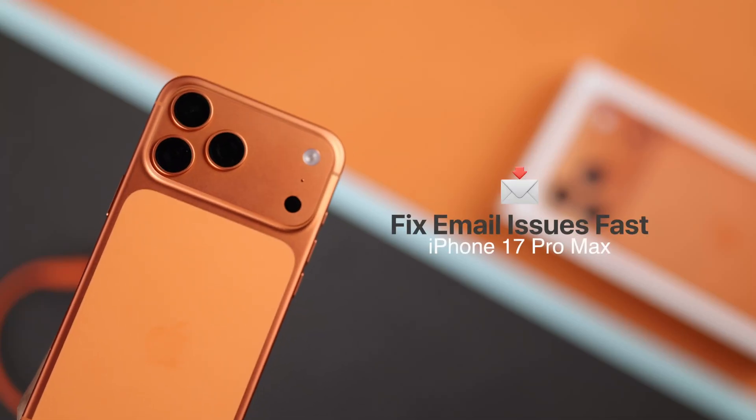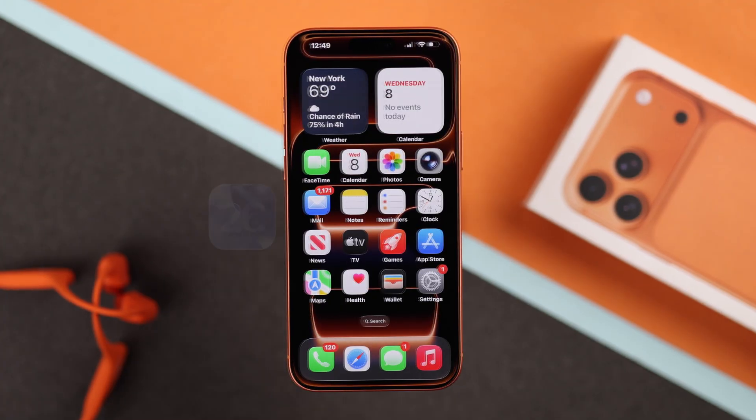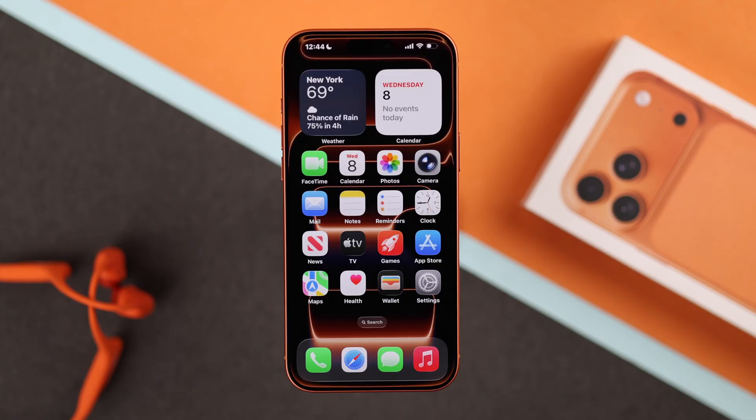Are you struggling with iPhone 17 Pro Max email notifications not working — missing new emails or mail app alerts not showing after the iOS 26 update? Don't worry, follow these tips and your problem will be fixed for sure.